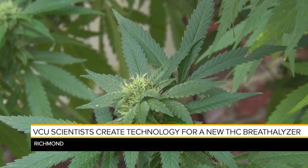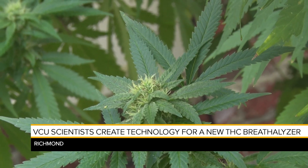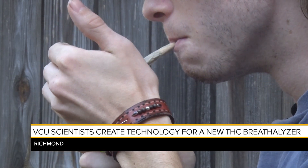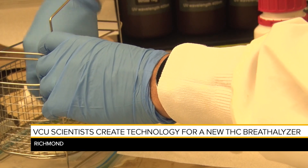The plan is for this device to accurately differentiate between THC and CBD — the part of the plant that doesn't have psychoactive effects. It's very important to differentiate CBD from THC to not have a false positive.